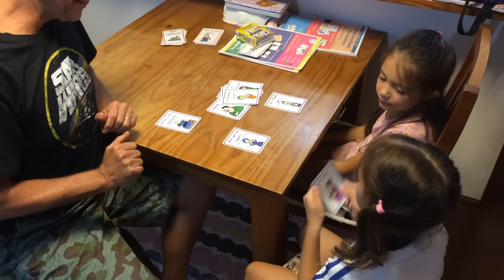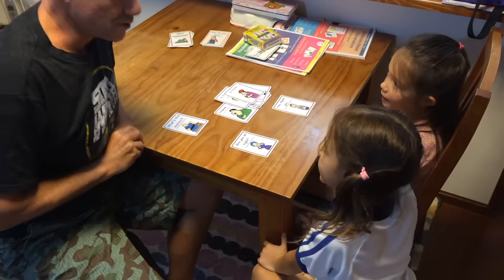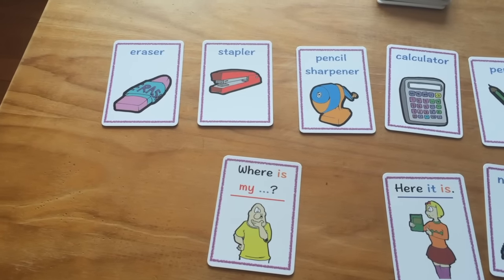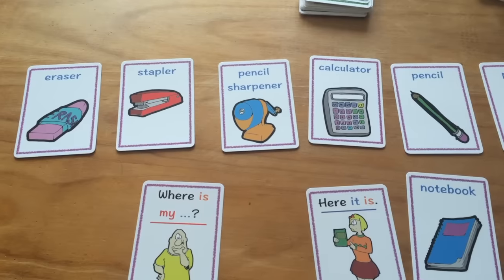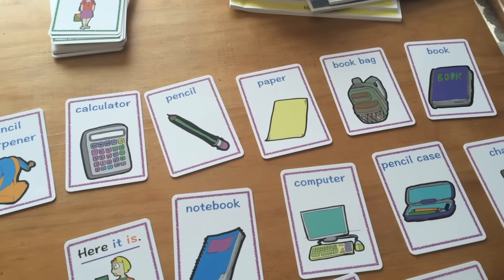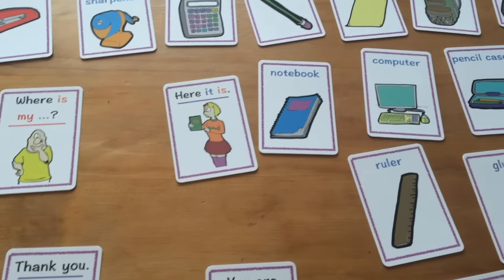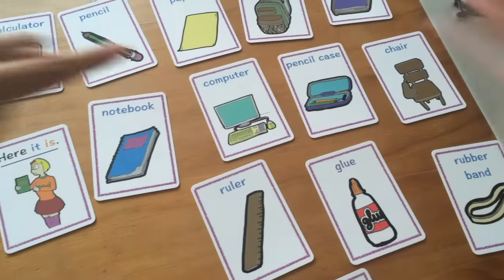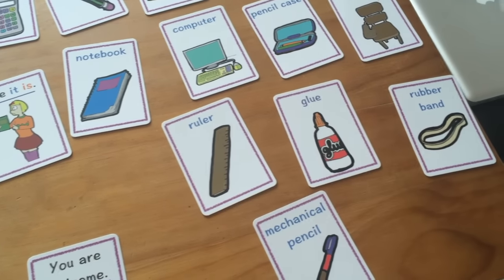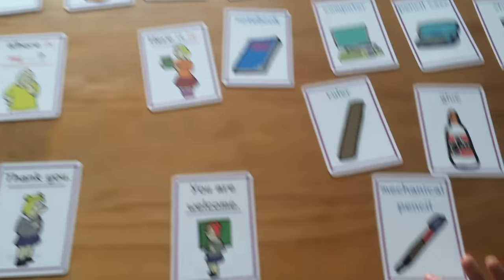Let's review. Repeat after me: eraser, blue pen, pencil sharpener, calculator, pencil, paper, book bag, notebook, computer, pencil case, chair, ruler, paper, glue, rubber band. Okay.